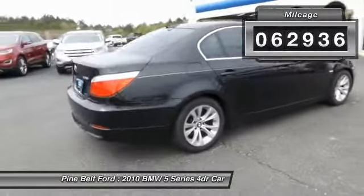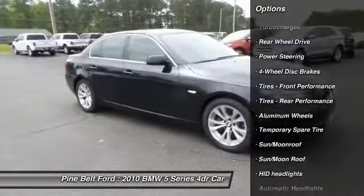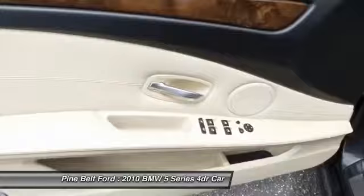Here are some of this vehicle's great options: keyless entry, stability control, anti-lock braking system, power passenger seat, steering wheel audio controls, traction control, moonroof, Bluetooth, leather-wrapped steering wheel, adjustable steering wheel.